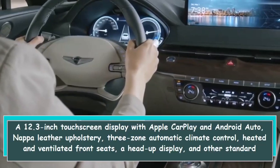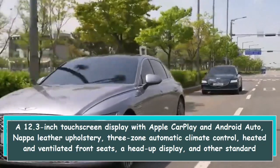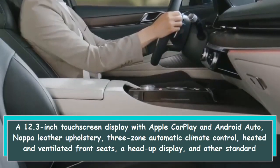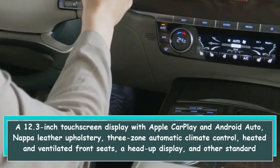Standard features included in the Electrified G80 are a 12.3-inch touchscreen display with Apple CarPlay and Android Auto, Nappa leather upholstery, 3-zone automatic climate control, heated and ventilated front seats, and a head-up display.